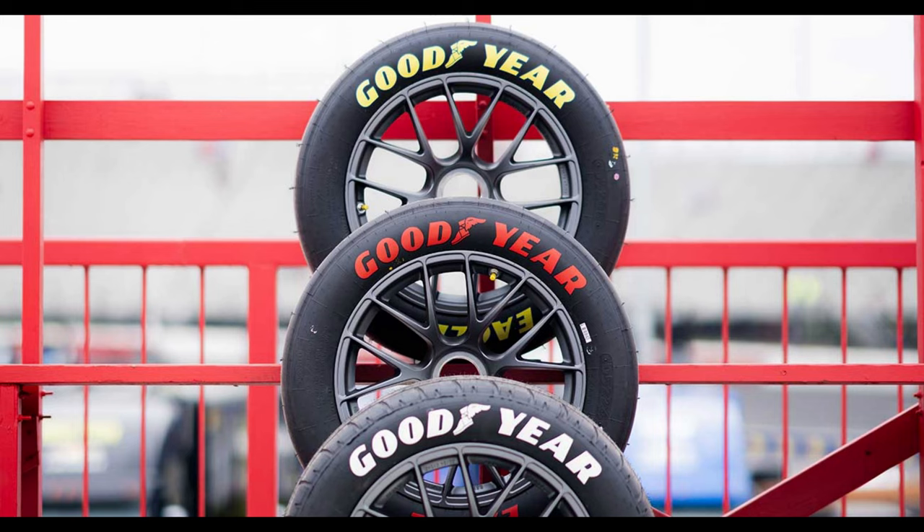Richmond Raceway is going to have a little twist this time, doing something similar to the All-Star Race: two different sets of tires. You have your prime tires, which are the usual tire, and the option tire, which is made out of the same rubber as the wet weather tire but without the grooves. The prime tire looks the same as always — black with yellow writing — while the option tire will have red writing. Wet weather tires, white, will also be available if needed. This is the first time this system is being used in a points race.